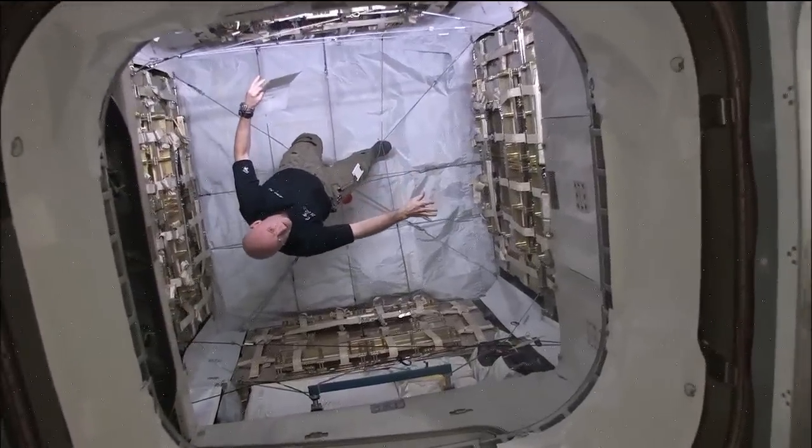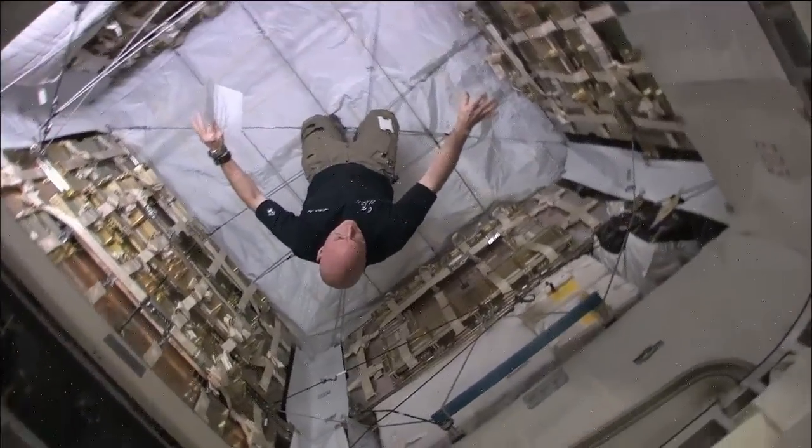Did you know there's an entire population of microbes living inside and outside your body? Well there is, and these tiny organisms can have a big effect on your health. The Microbiome Experiment is one of the focuses of the one-year mission.